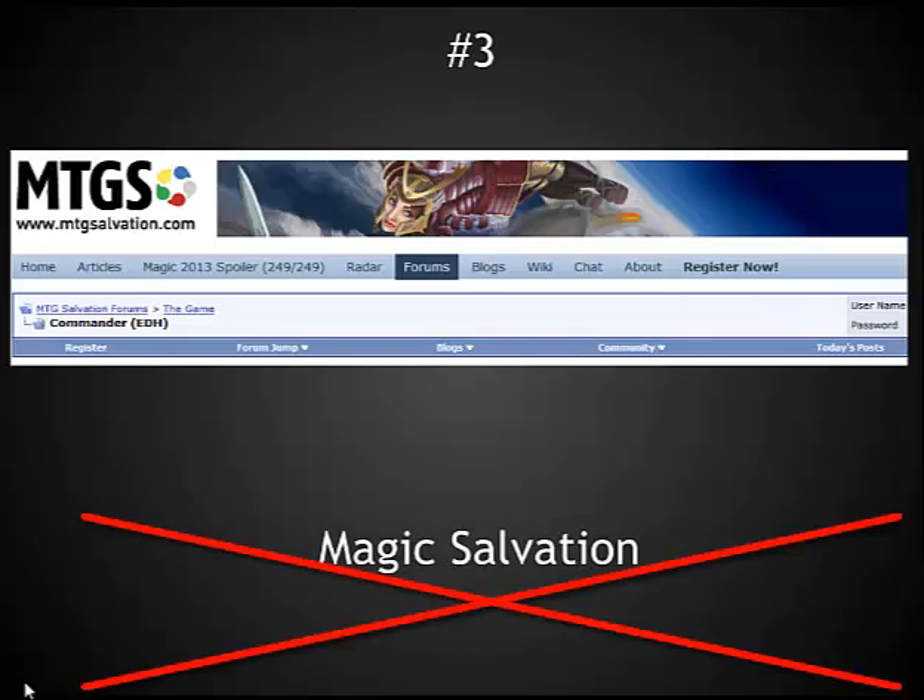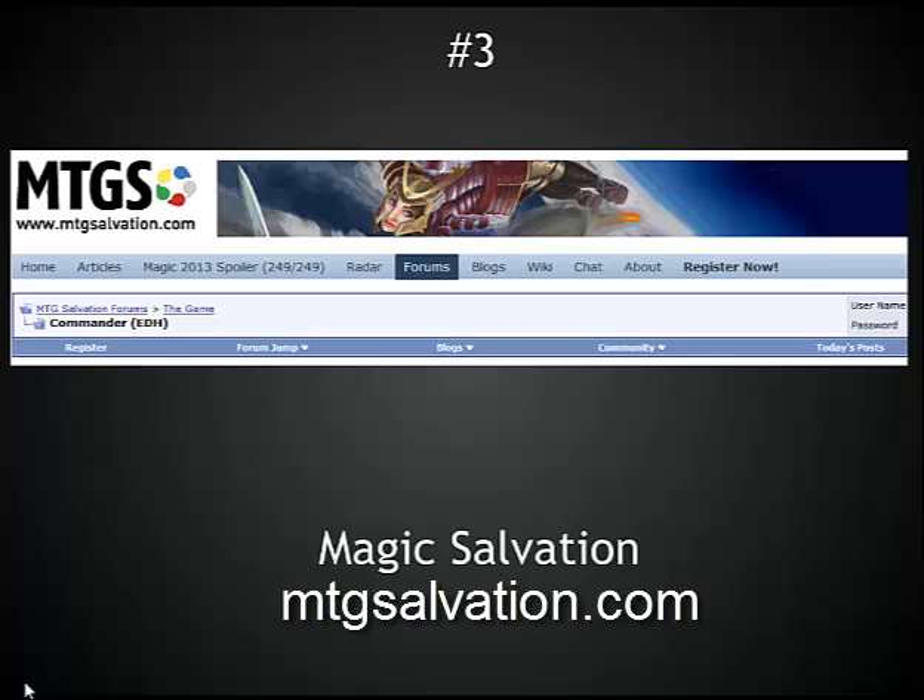Number three on this list is mtgsalvation.com. This is the largest group of really active community-based individuals on Magic that I have found. The forums for the site are incredibly active — they cover everything from rules questions where several judges are available to answer, to up-to-the-minute spoilers of what's going on with recent sets, to articles and additional wiki pages keeping a Wikipedia-style encyclopedia of different topics related to Magic. Often when I have rules questions, this is one of the first places that I go. It also shows up very high in Google page rankings. The reason this is higher than a high production site like Wizards' official site is that the community really comes first here — the forums really drive this site.